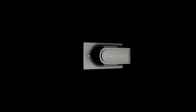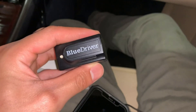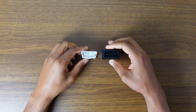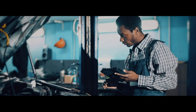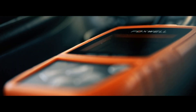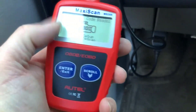Discovering the right tools to diagnose and troubleshoot your vehicle's issues has never been easier. In the world of automotive diagnostics, the realm of OBD-II scanners stands out as essential companions for car owners and mechanics alike. This comprehensive guide explores the top-rated OBD-II scanners available, highlighting their features, capabilities, and user-friendliness, helping you make an informed choice for seamless vehicle maintenance.